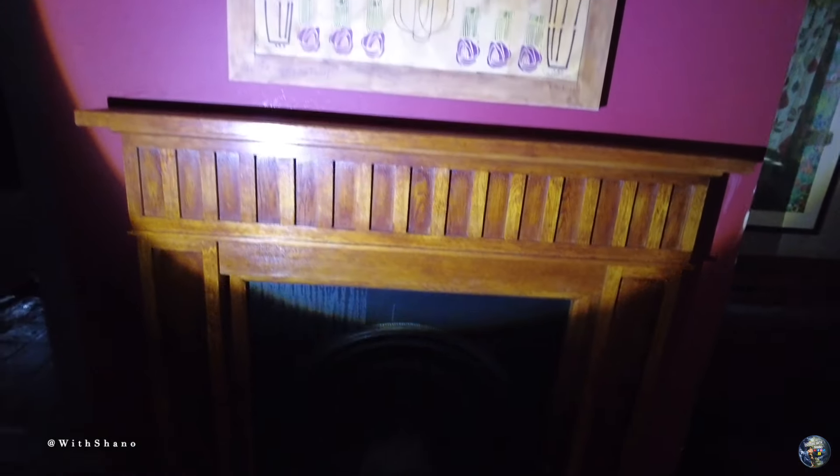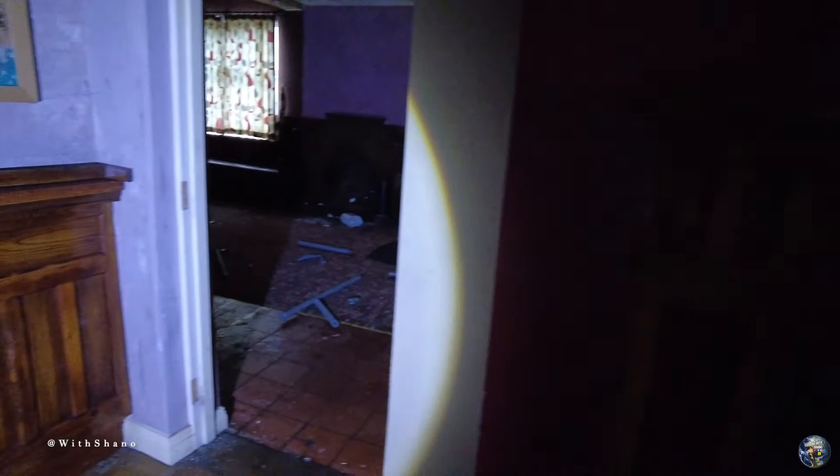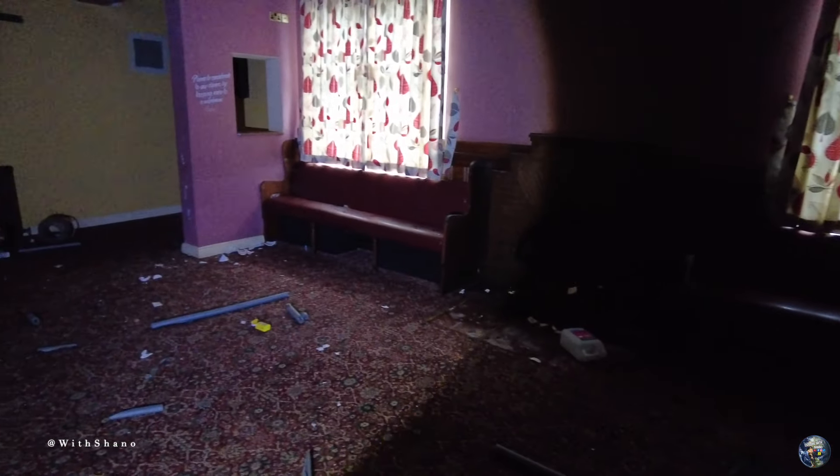That's the fireplace. You being upstairs? No. This is in here guys - the lounge.